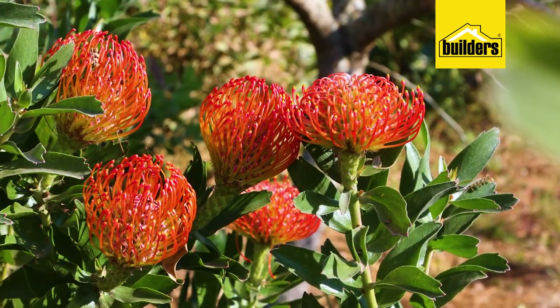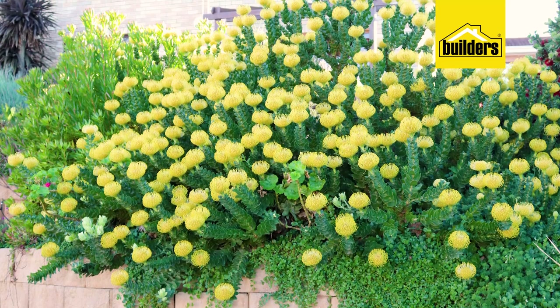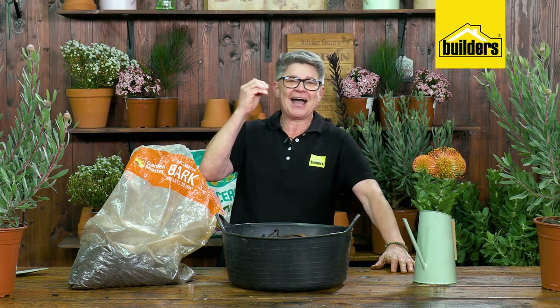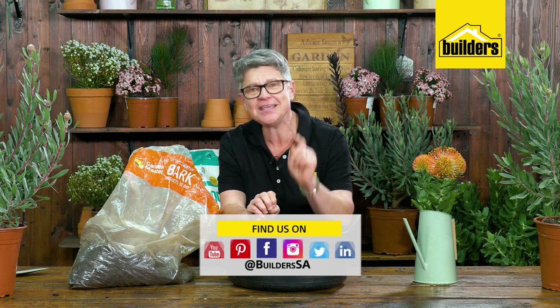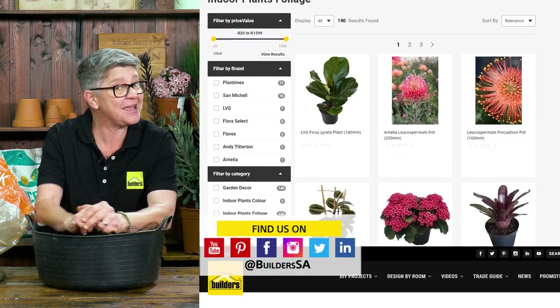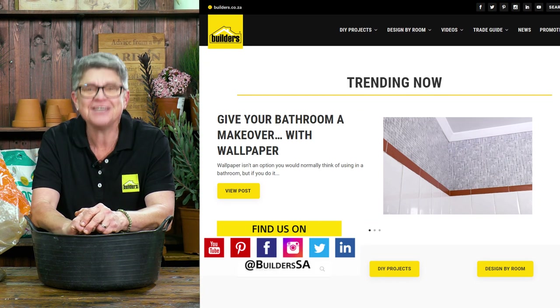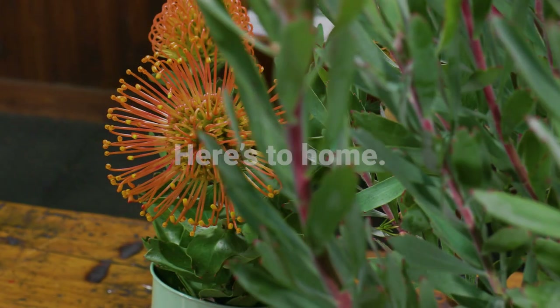A few little tweaks and you can have these beautiful indigenous plants growing in your garden, in flower beds, or in pots. Everything used today is available at Builders either in store or online at builders.co.za. For more inspirational gardening content and how-to videos, visit the blog on the website. Get to Builders and get it done.